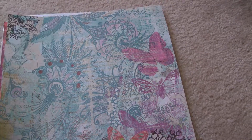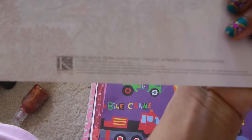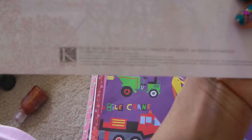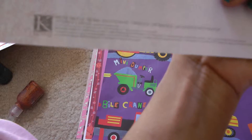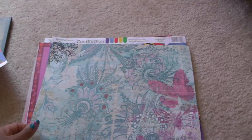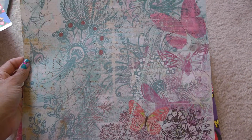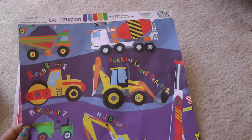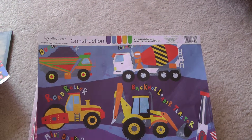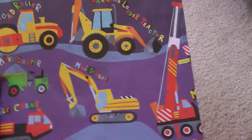This one is by Kay and Company — I'm not sure of the collection, it doesn't say. It's really pretty though, with swirls, paisleys, butterflies, and flowers everywhere. The color combination is really nice. This next one is Recollections Construction, which has trucks — I was going to do a layout for my two-year-old son out of this paper.